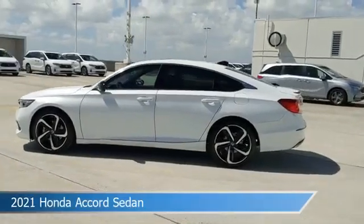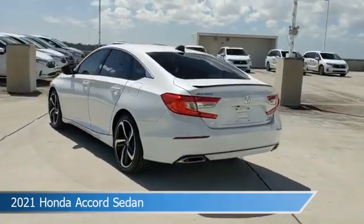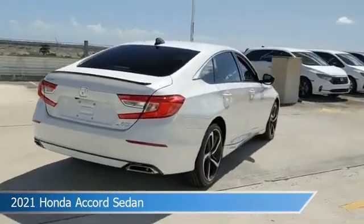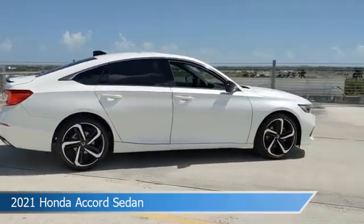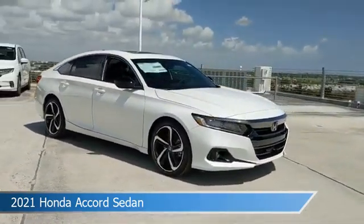Take a look at this 2021 Honda Accord sedan, equipped with a 10-speed automatic transmission in Platinum White Pearl. This car comes with some great features including adaptive cruise control, Bluetooth, alloy wheels, Android Auto, and more. Come in and check it out today.